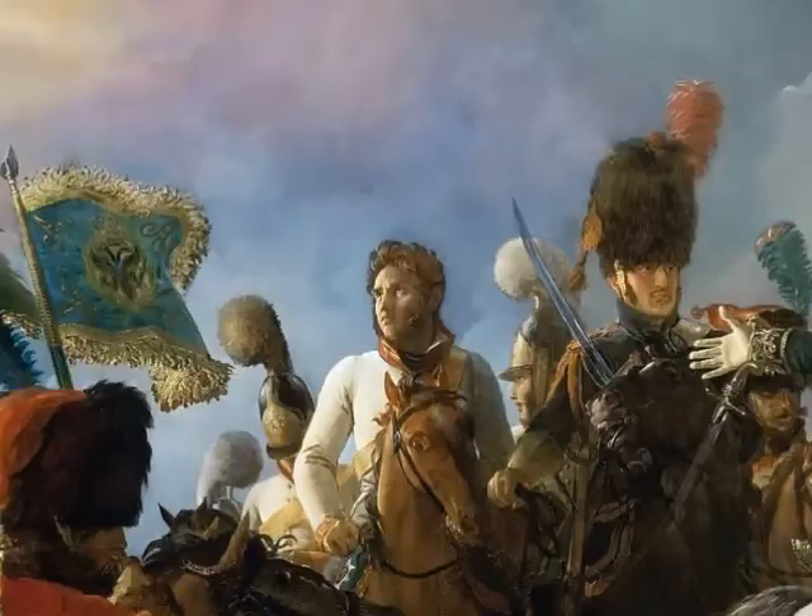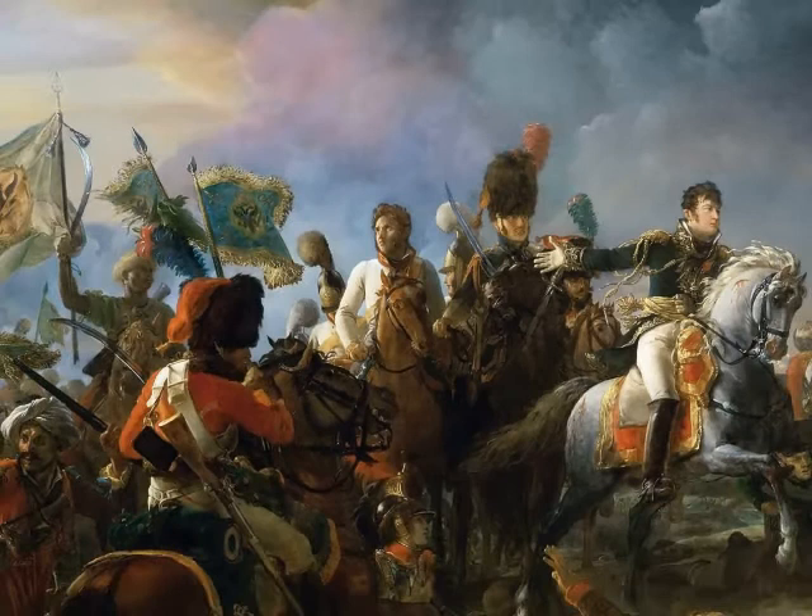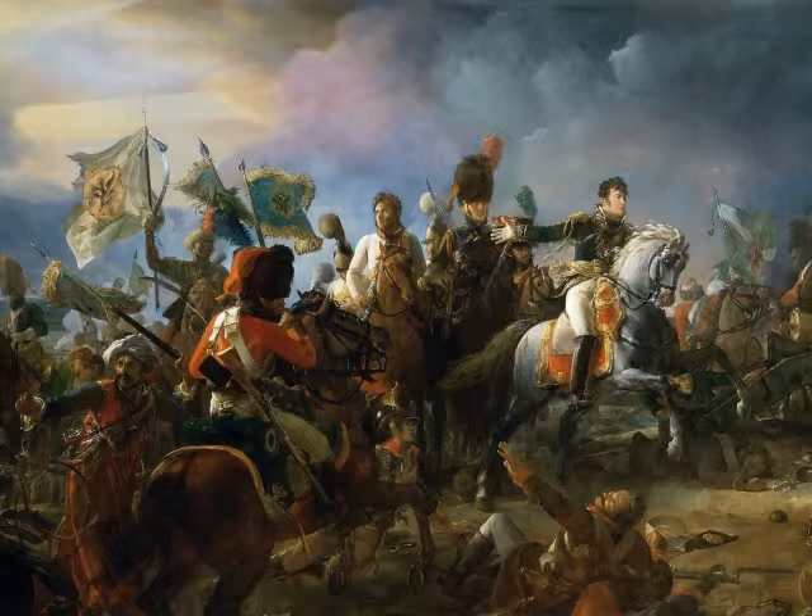In this picture we can also recognize Prince Repnin among the Russian prisoners. General Rapp is bringing back the flags — 50 of them — and the cannons, 180 in total, which would later be melted down for the column. We also see the battle results, as if the painter refused to depict a clean, nice, and deathless battle: wounded soldiers crawling between the horses' feet, broken artillery, corpses, broken weapons — swords, spears, guns, and cannonballs.